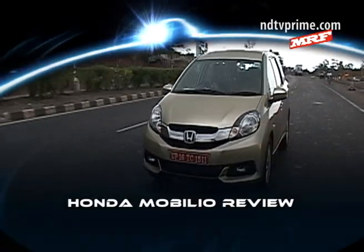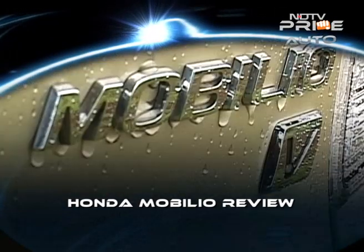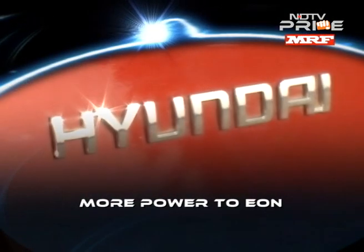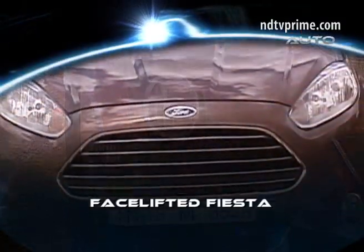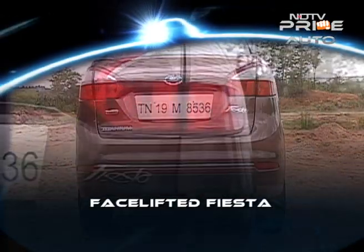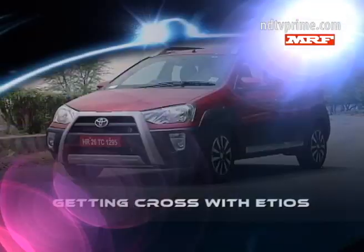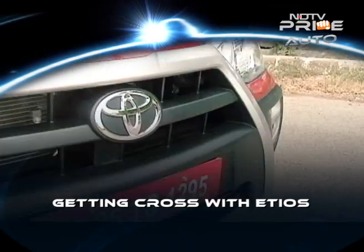The Mobilio drives in — just how good is the 7-seater Honda MUV? We drive the more powerful Hyundai Eon with a 1-litre Kappa engine. Better looks, upgraded features, and reconfigured price positioning on the Ford Fiesta. And it's the crossover attempt from Toyota — the Etios Cross.